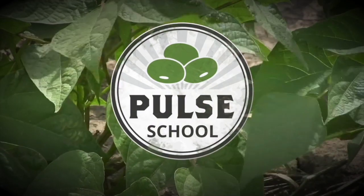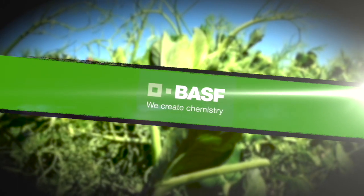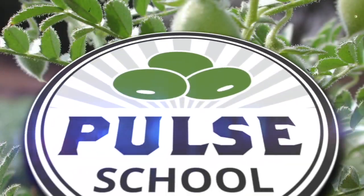The Pulse School on RealAgriculture.com is brought to you by BASF. Kara Oostros here with RealAgriculture.com. I am back here today with another Pulse School episode and I have here with me Tom Wolfe of Agrometrics and Sprayers 101.